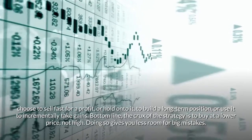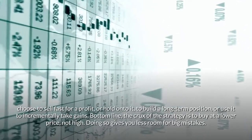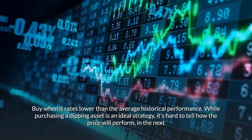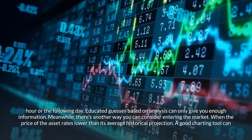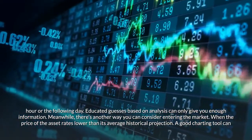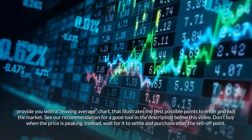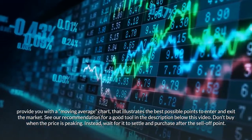Bottom line, the crux of the strategy is to buy at a lower price, not high. Doing so gives you less room for big mistakes. Buy when it rates lower than the average historical performance. While purchasing a dipping asset is an ideal strategy, it's hard to tell how the price will perform in the next hour or the following day. Educated guesses based on analysis can only give you enough information. There's another way you can consider entering the market: when the price of the asset rates lower than its average historical projection. A good charting tool can provide you with a moving average chart that illustrates the best possible points to enter and exit the market. See our recommendation for a good tool in the description below this video.